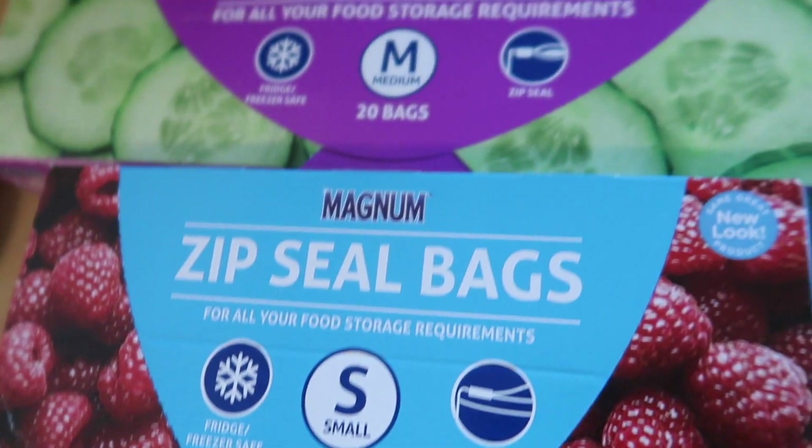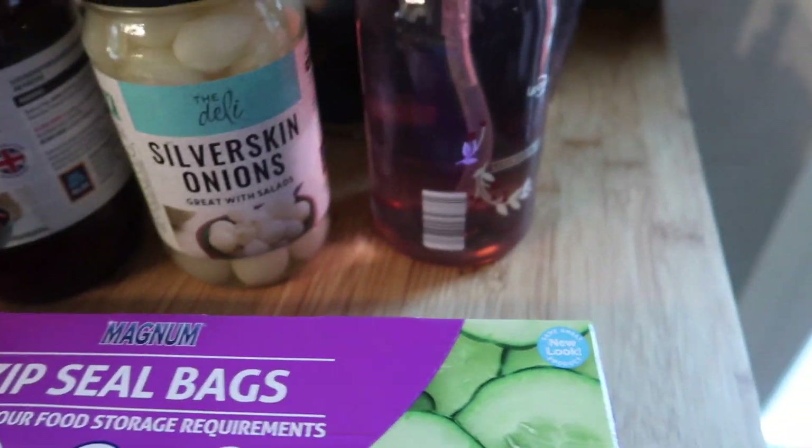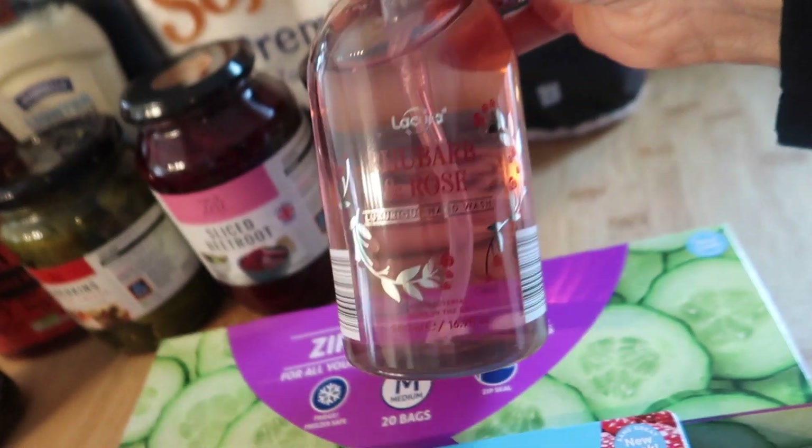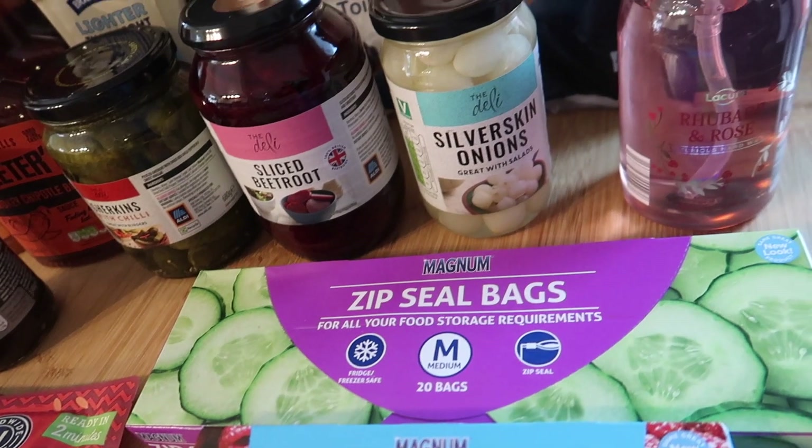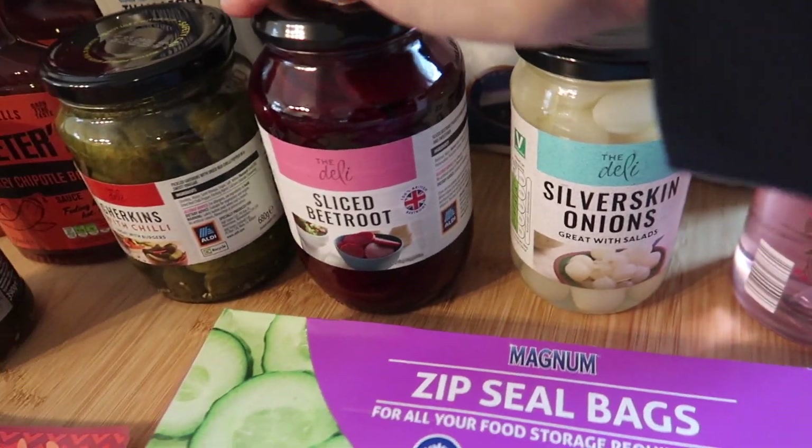Two lots of zip seal bags — these are £1.09, and I've got 25 small and 20 medium. I got my favourite ever hand wash, which is the rhubarb and rose — it's the nicest smelling and it makes your hands really soft.